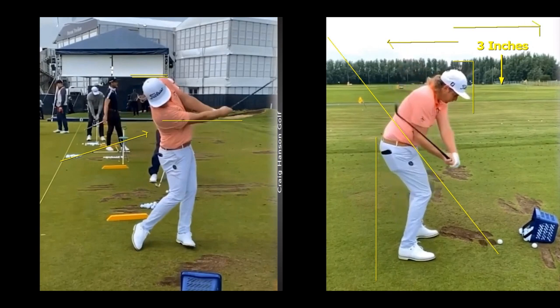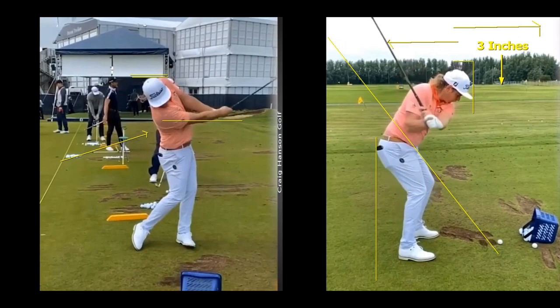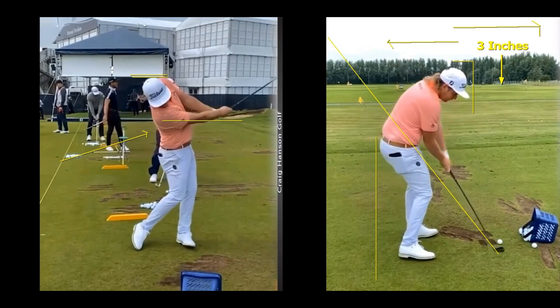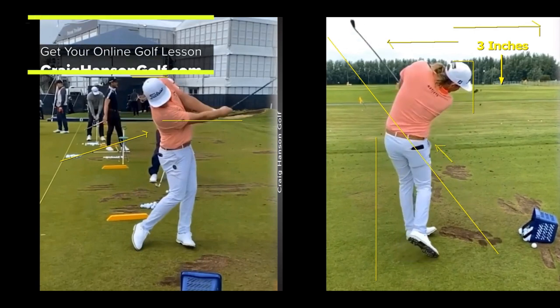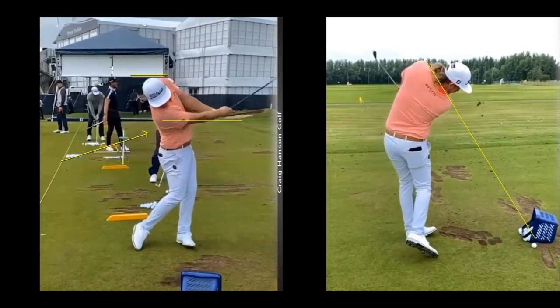When the head moves back it shallows out the plane — when the head moves forwards it steepens it. Most players, especially those with a more upright swing, pull their head back. This brings the club in wonderfully behind the hands. With the lead wrist nice and flat, the club comes in behind the hands. Look at this club face control — it's pointed out because he's in a strong position, so he doesn't have to release it. With arms parallel at the checkpoint, a line from the shoulders points just slightly outside the golf ball. What a golf swing.